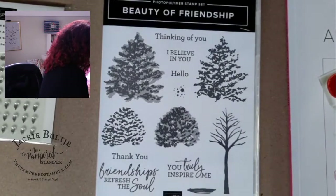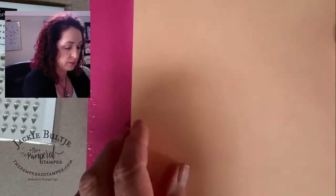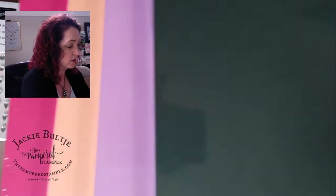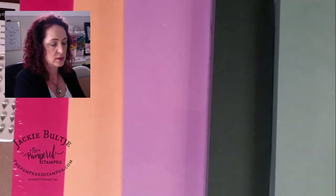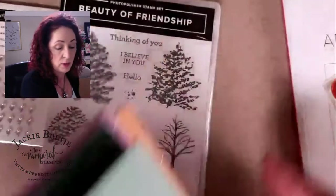Now here are all the in-color card stocks: Polished Pink, Pale Papaya, Fresh Freesia, Evening Evergreen, and Soft Succulent. They're still wrapped in plastic so the colors aren't showing perfectly, but they're really, really nice and I'm quite happy with them.